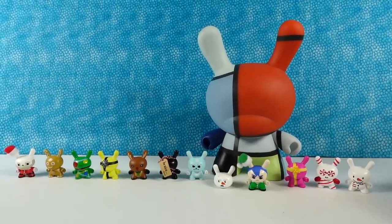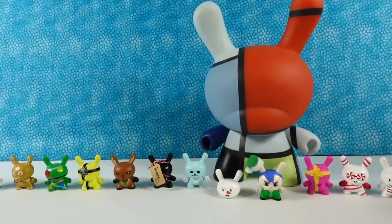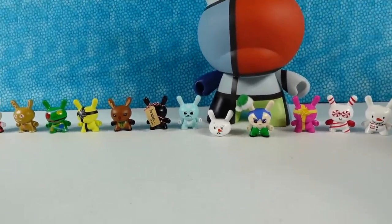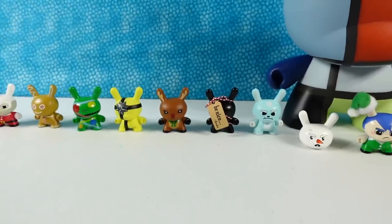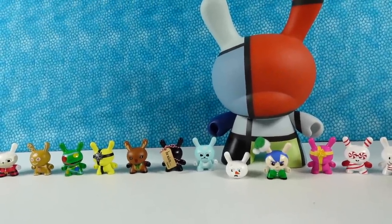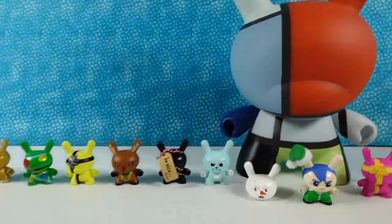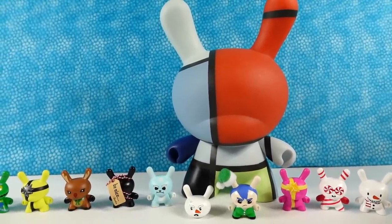Thank you one more time to Kid Robot for sending us this awesome Christmas present. I'm not exactly sure if we got the naughty or nice box — I'm going to say we got a combo because they know one of us is naughty and one is nice. We're going to pick our favorite Dunny. I have to go with the Yeti. Which one did you like best? Leave a comment down below and leave the video a thumbs up if you enjoyed. Hit the share button and make sure to subscribe if you haven't already — that's going to make you part of the PS Toy Reviews crew. Thanks so much for watching. We'll see you guys next time. Bye!